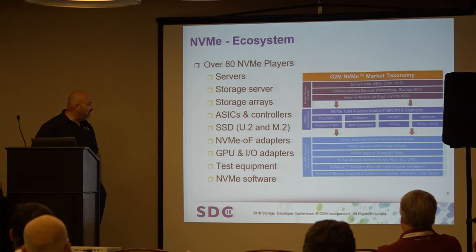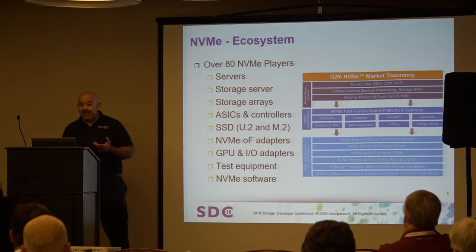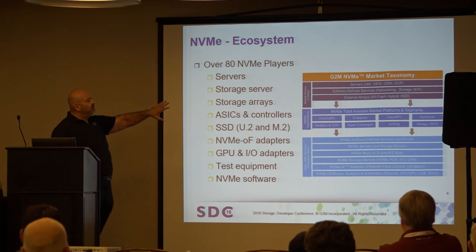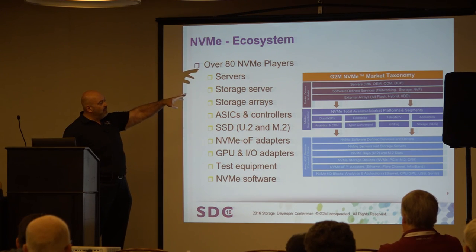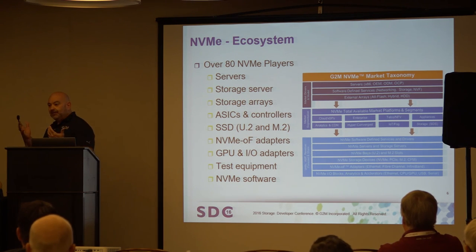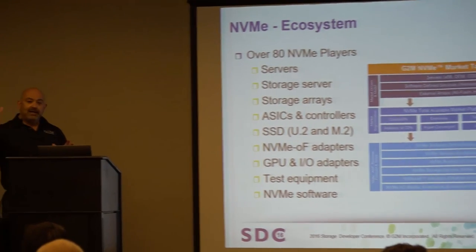There's a new class of storage arrays for NVMe, obviously all the components that go into that. What surprised us was the growth of NVMe software companies trying to do scale-out architectures. The taxonomy we built starts with classic server models at the top — OEM, ODM, and open compute — then breaks out software-defined services and external arrays. We pegged a lot of this to all-flash arrays, believing the adoption rate of NVMe will closely mirror where all-flash arrays went.